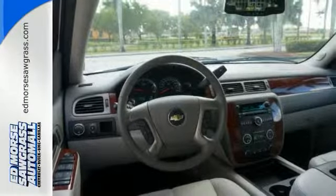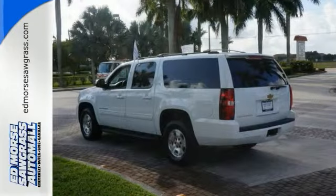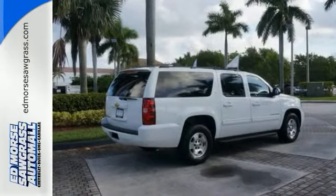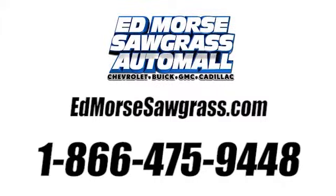It has a crash test rating of four out of five stars. If you don't tell your friends you bought this vehicle pre-owned, they'll never know. Call today for more information or stop in for a test drive. Call us today at 1-866-475-9448.